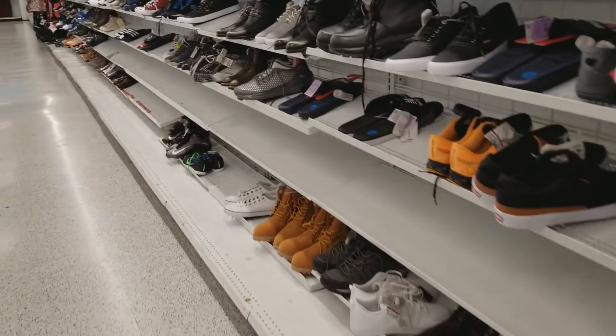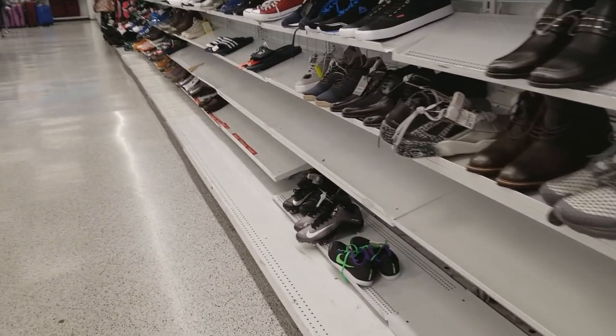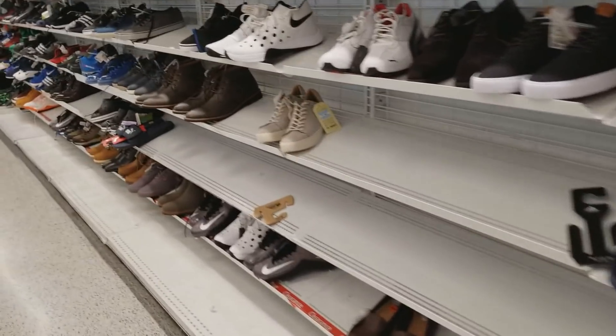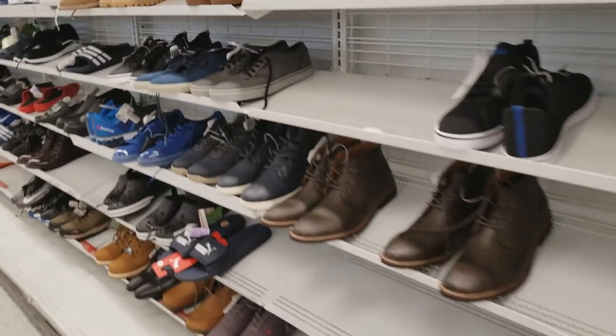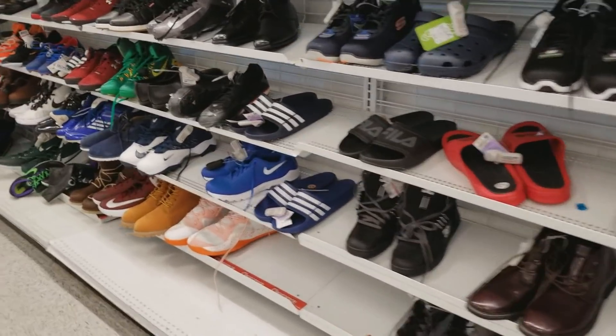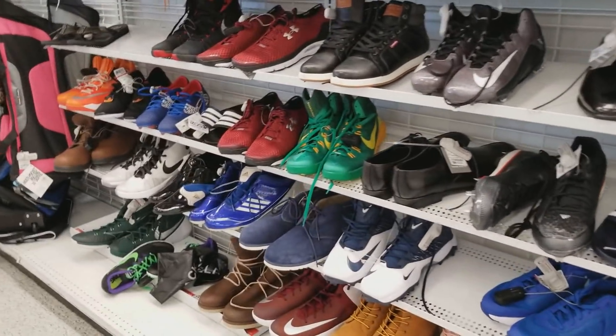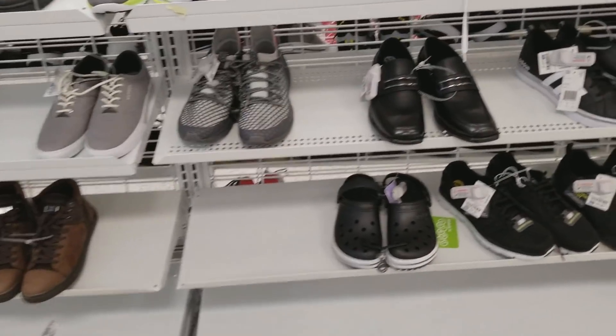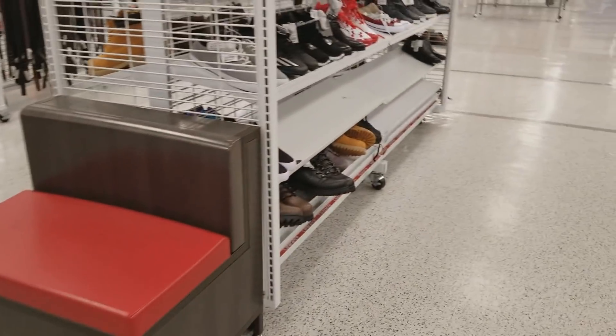Look at this wall — you know, this is typical for Ross. That's why I don't waste time going to Ross, because more likely than not you're not going to find any cool cleats. I'd rather just stick with Burlington and Marshall's. This is typically how it looks every time I go to Ross.